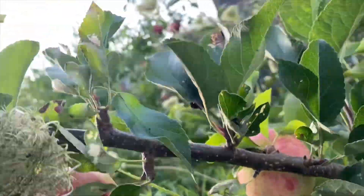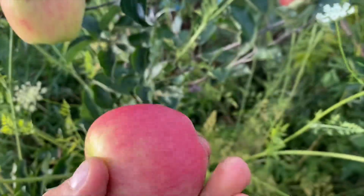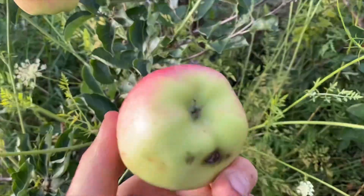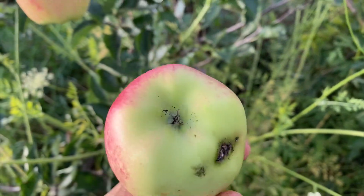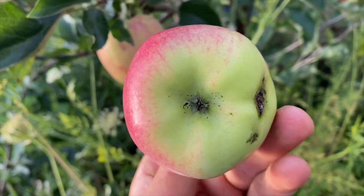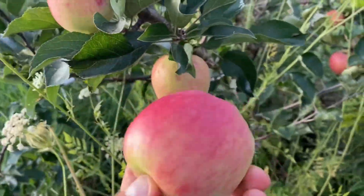I'll pick that one because it won't keep. I can still taste the other side. I don't know, it probably has some Red Delicious parentage because of how the bottom looks. I'm not sure if it's ripe yet, let's see.